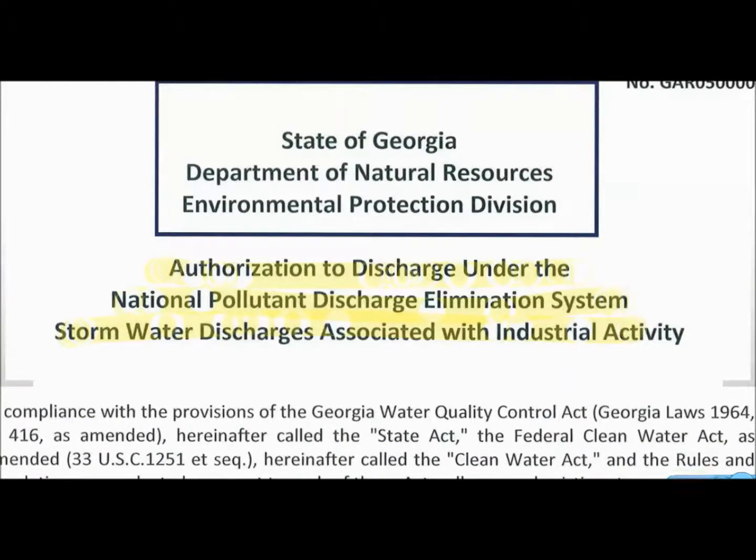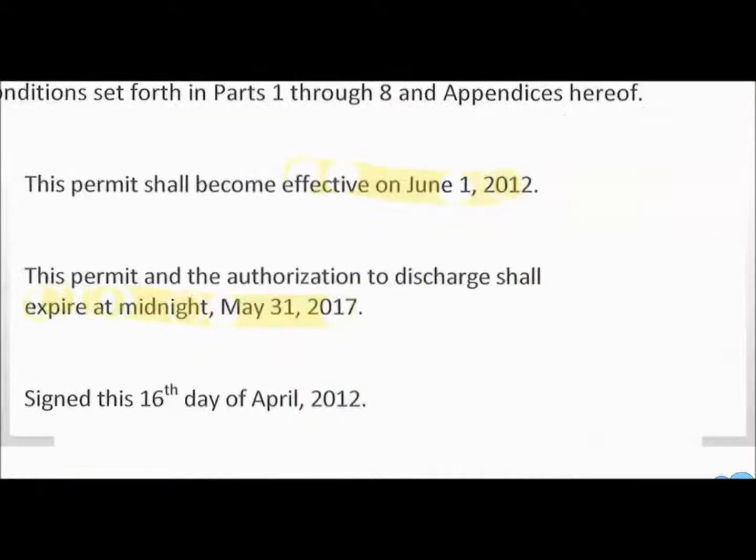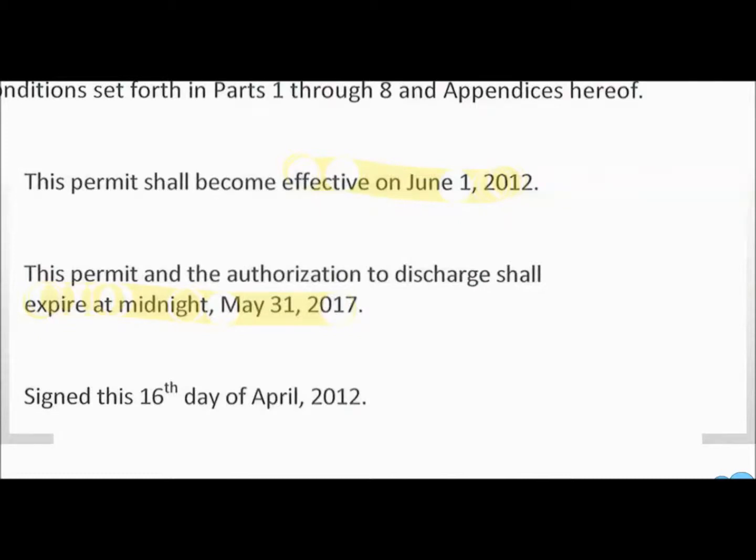The state of Georgia issued a new permit. It's essentially a general permit, and it's authorization to discharge under the National Pollution Discharge Elimination System — basically stormwater discharges associated with industrial activity. The permit went into effect June 1st, 2012, and it's effective until May 31st, 2017.